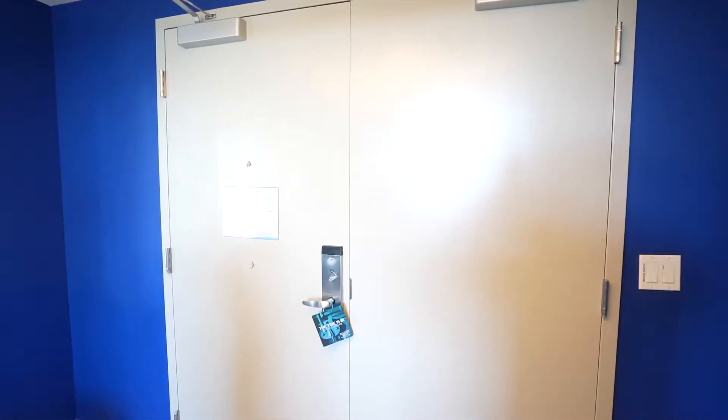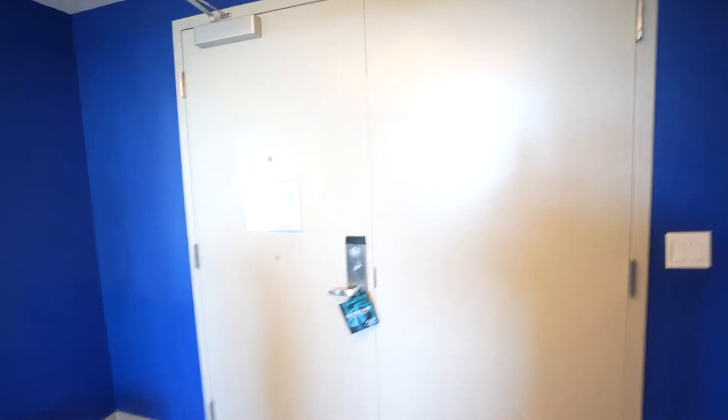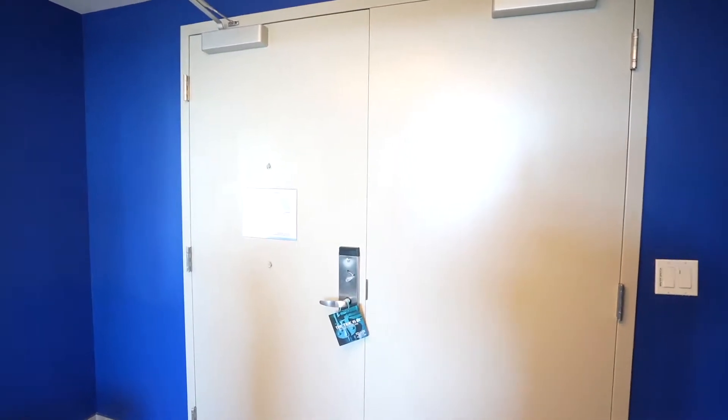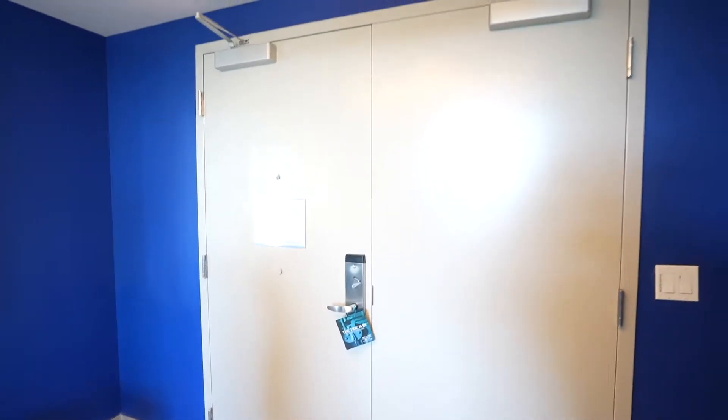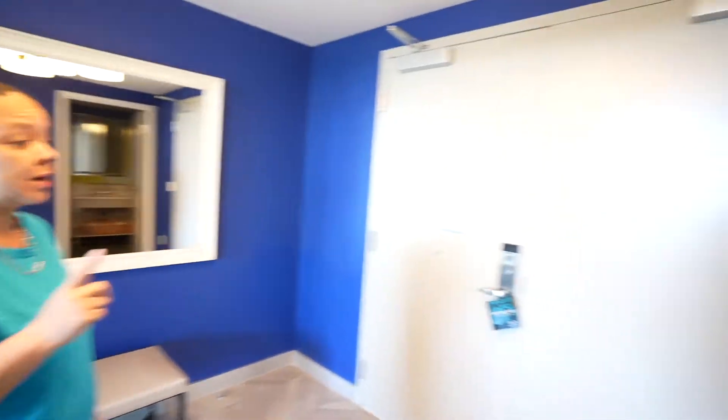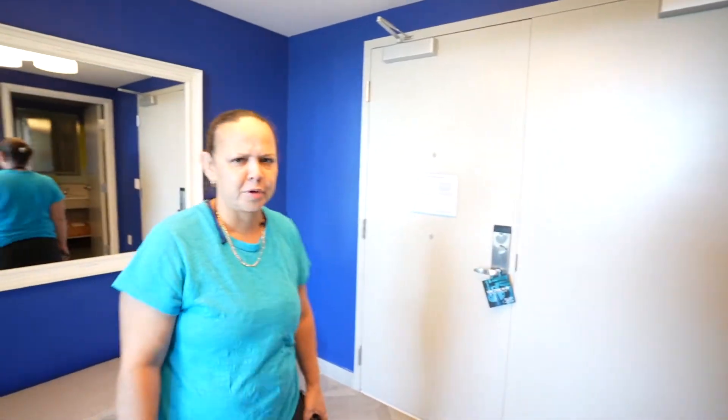Starting here with this door — I'm not going to show it from the outside because I don't want to be loud in the hallway. The first thing we've got to tell you is that this door has a doorbell. Yes, and it's a double door. We found out because housekeeping was using it. It does make sense once you see the rest of the room.